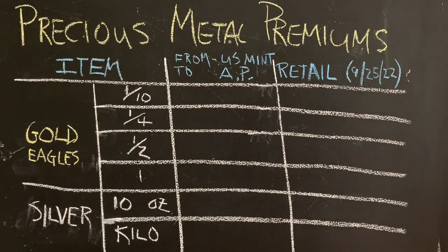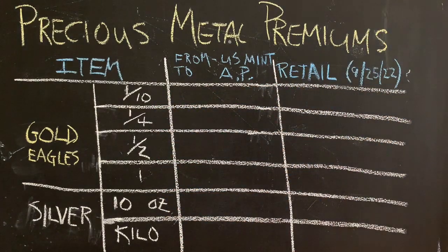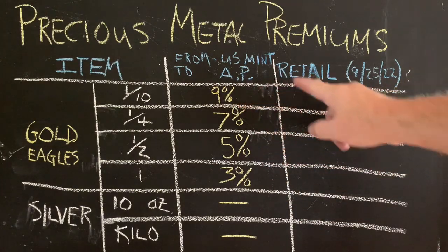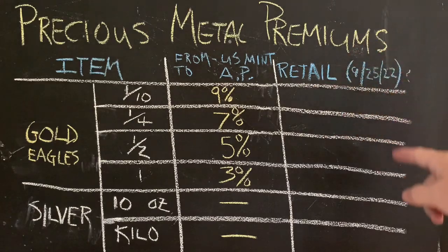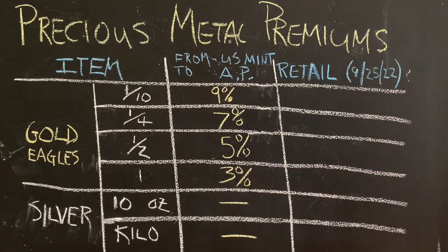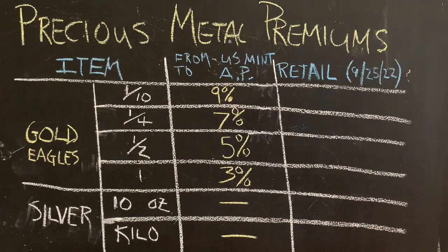Based on my research for September 25th, 2022, here are the precious metal premiums for different sized gold eagles and a couple of different sizes of silver bars. These are the premiums that come out of the U.S. Mint to the first level of wholesalers — the authorized purchasers. This is the floor; it can't get any better than that, because there has to be some markup from wholesaler to retailer and then from retailer to the ultimate stacker. One-tenth has the highest premiums; one ounce has the lowest out of the gate. We don't know what the premiums are at the wholesale level for silver bars.